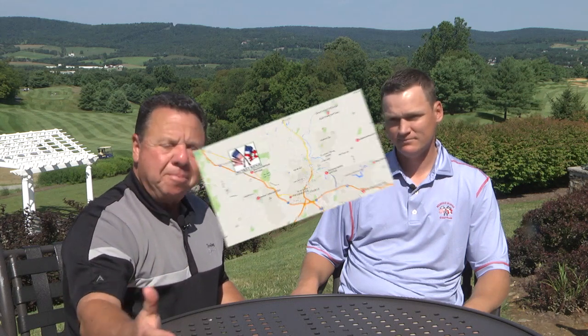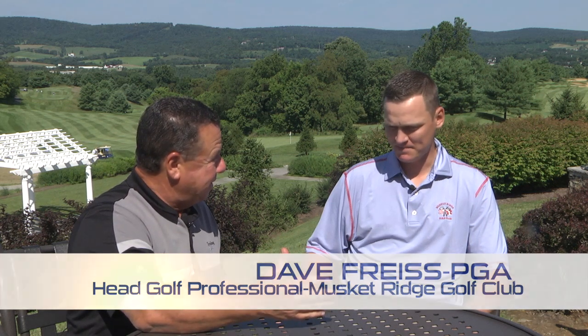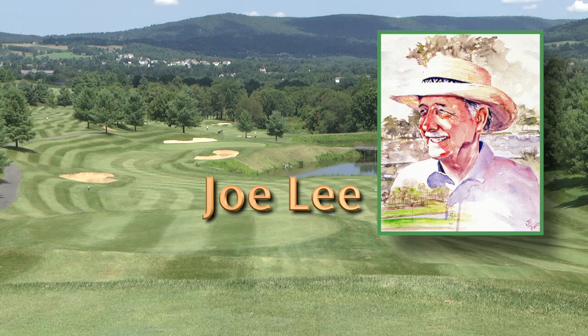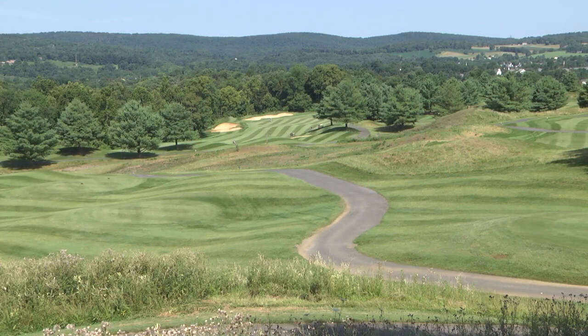We're at Musket Ridge Golf Club in Myersville, Maryland — just west of Frederick with South Mountain behind us. Dave Freeze, Head Professional, notes that the patio outside of Tockton Hall — where they hold banquets and weddings — offers a beautiful view of the golf course along with a short game area, making it a great hangout for weddings and events. Joe Lee designed this golf course, doing incredible work that often flies under the radar in golf course architecture, and this is a great example.